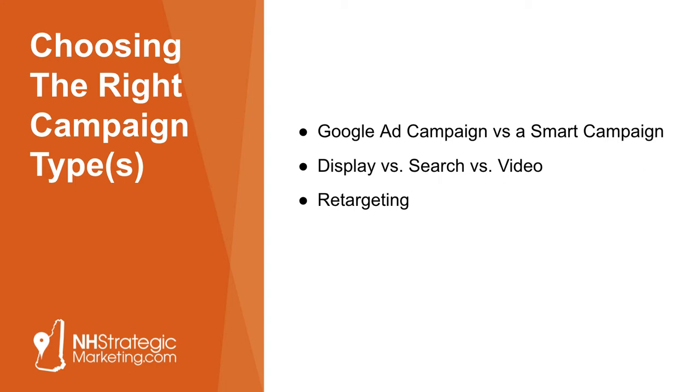Even beyond that, you've got video advertising, where you can pay to promote a YouTube video to a certain audience. YouTube is the second biggest search engine in the world, and we've got a lot of clients that do very well with YouTube advertising as part of an overall marketing strategy. Then beyond that, you have retargeting — if somebody visits your website, you can cookie those people and then stay top of mind with them as they go around the internet.